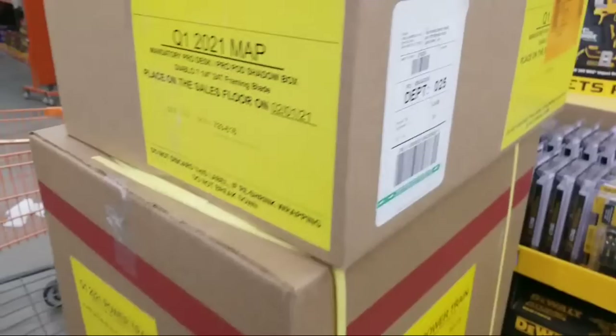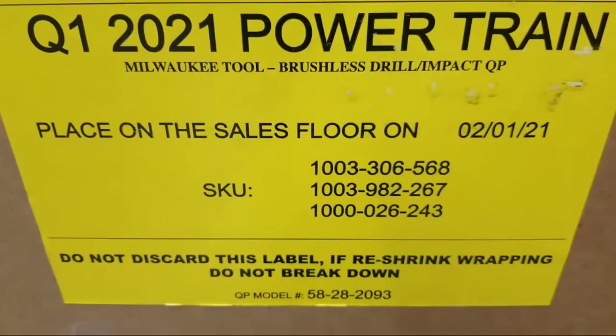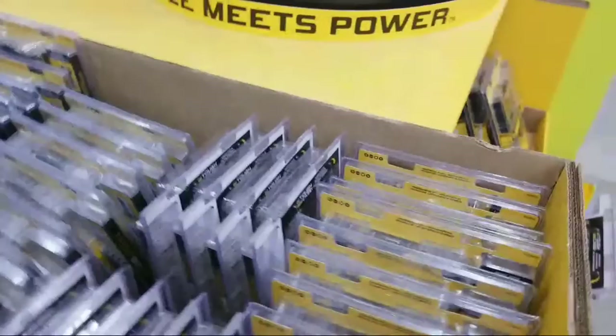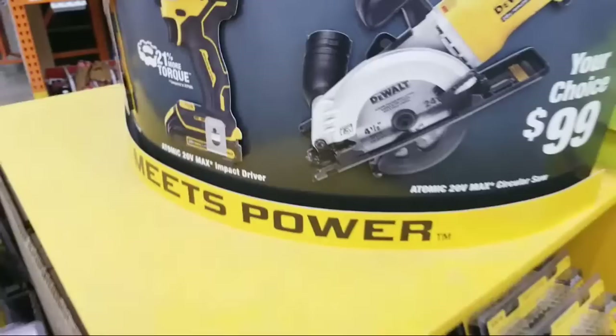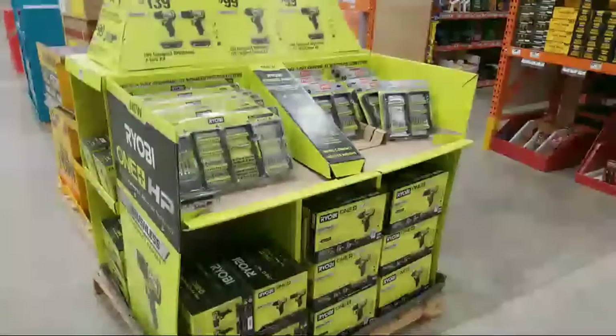Here's a Milwaukee brushless drill and impact display - new items that aren't even in the system yet. They still have the atomic drill moved to the back of the store at $99. The problem with the atomic is the battery that comes with it is the little 1.3 amp-hour battery - it's a junky little battery with no gauge on it so you can't tell how much power is left.